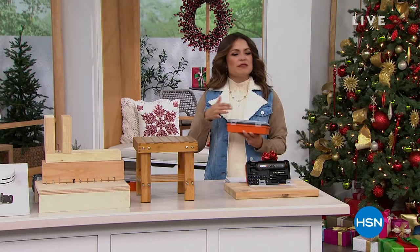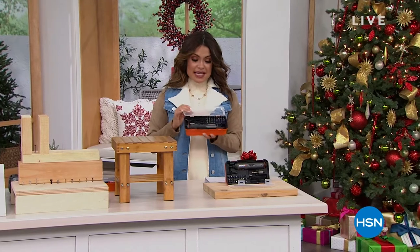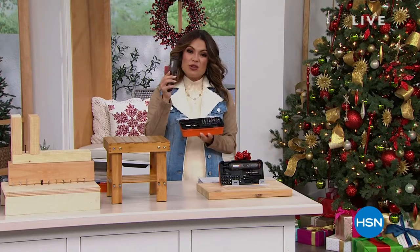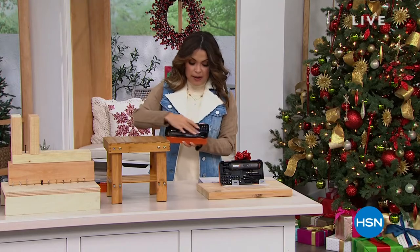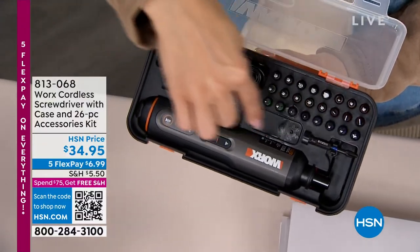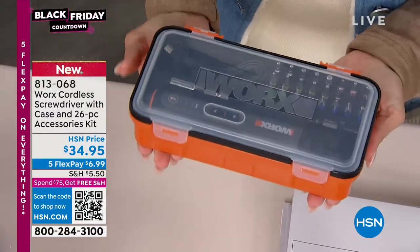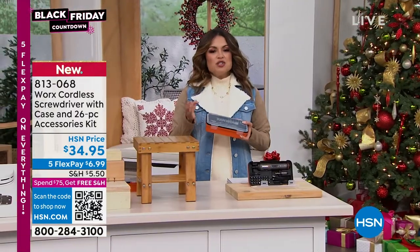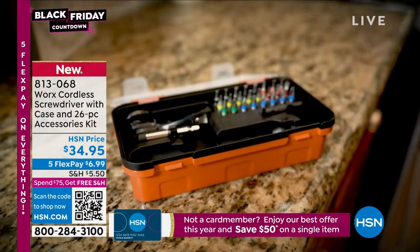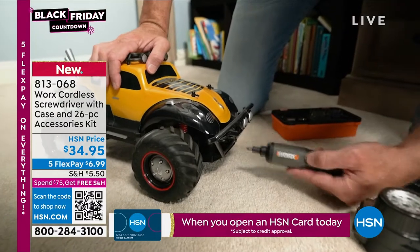Welcome back to our giftable gadgets hour. This next one I'm really excited about — it's actually pretty new and it comes from WORX. It is 26 different types of screwdrivers in one little handheld rechargeable device. You're getting the screwdriver, the cord to charge it up — it's completely cordless — and 26 different assortments of bits and sockets. It comes in a case, and think about all the things around your house: wiggly doorknobs, wobbly bar stools, kids' toys that need batteries opened up, hanging pictures, curtain rods. This is the ultimate kit to get it all done for $34.95.